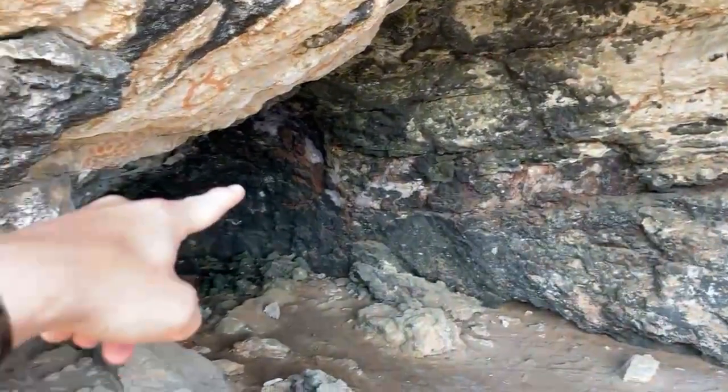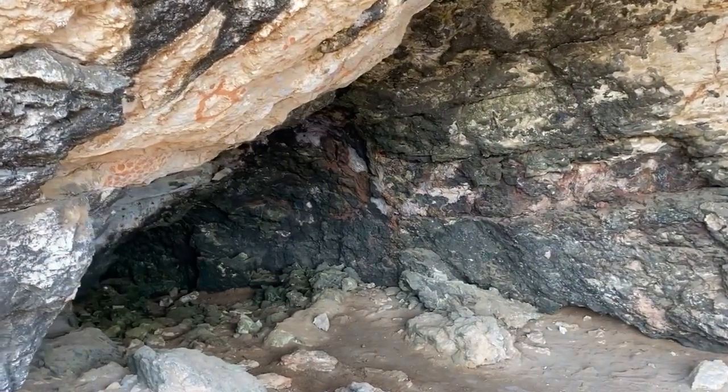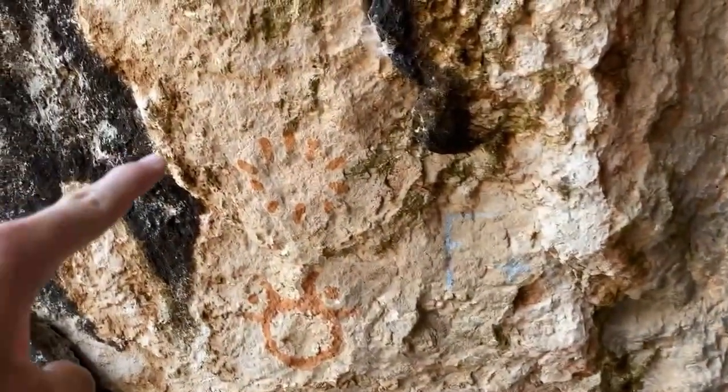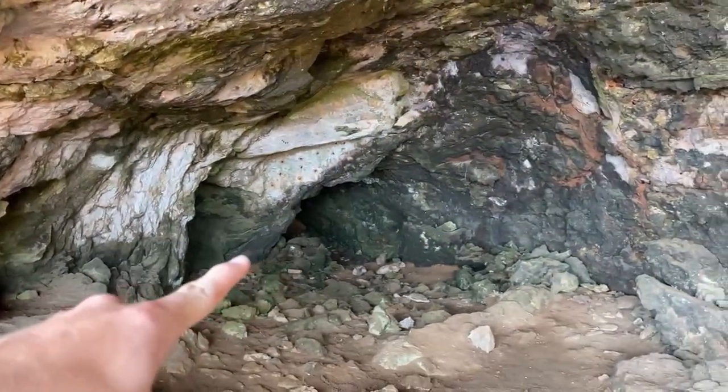I've found a cool cave with some paintings and stuff around — I think it's people trying to make it look like some ancient thing. But I walked a bit further and there are tons of flies, so I'm not going that way.